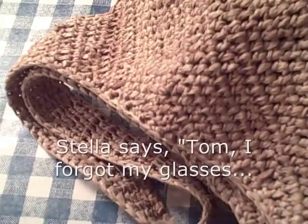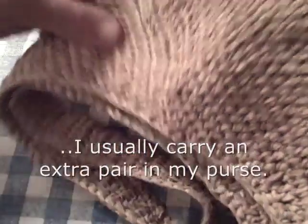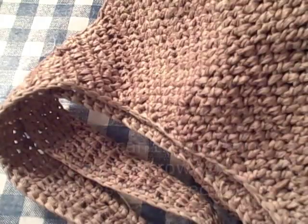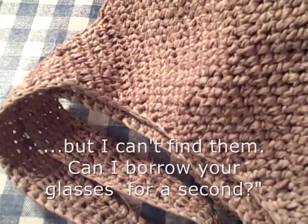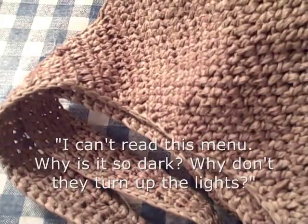Stella says, "Tom, I forgot my glasses. I usually carry an extra pair in my purse, but I can't find them. Can I borrow your glasses for a second? I can't read this menu." Why is it so dark? Why don't they turn up the lights?